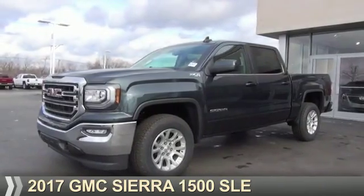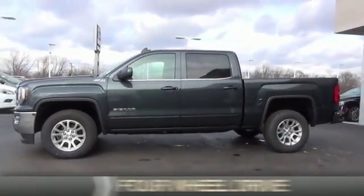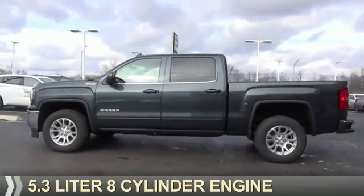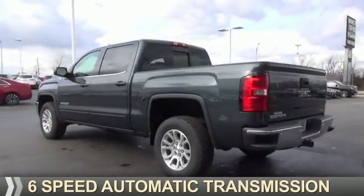Presenting the 2017 GMC Sierra 1500. It's powered by 4-wheel drive, a 5.3-liter 8-cylinder engine, and a 6-speed automatic transmission.